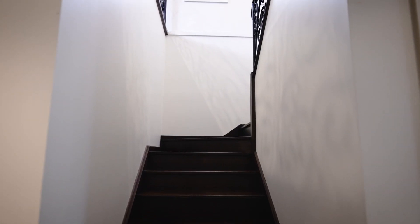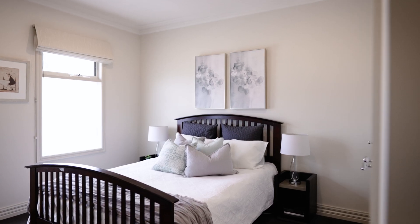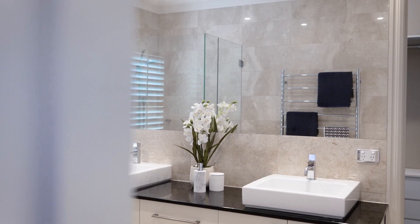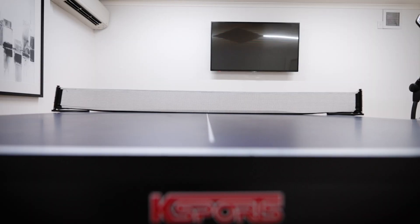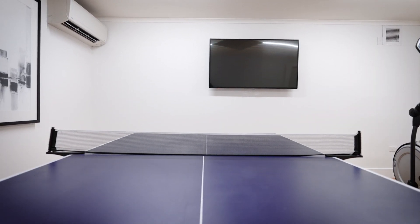Upstairs we are greeted by a large open TV games room. There are three large stylish bedrooms, a family bathroom, and a truly luxurious main bedroom with full ensuite and walk-in robe. And if entertainment space is important to you, you'll love this lower level rumpus room, ideal for games or even some karaoke for those inclined.